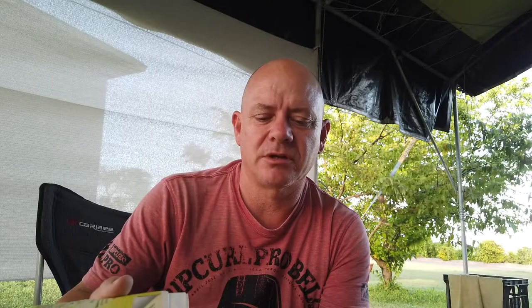This one is The Locals — another DEET-free version. It comes in two forms: a cream you rub on, which is okay with a fairly low smell, and a pump spray version which is quite a clear liquid with a very light smell. After a while it evaporates, and the film from the spray isn't too bad.